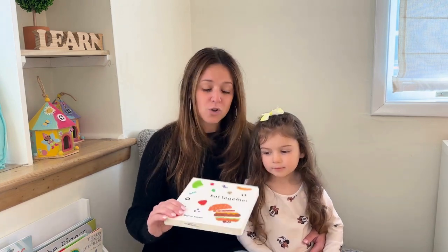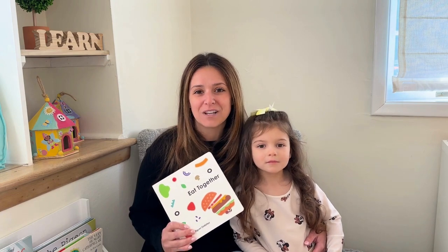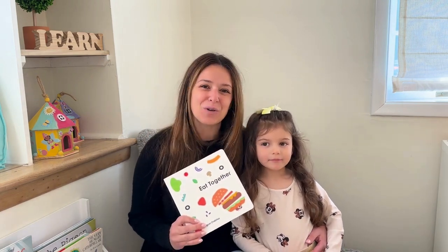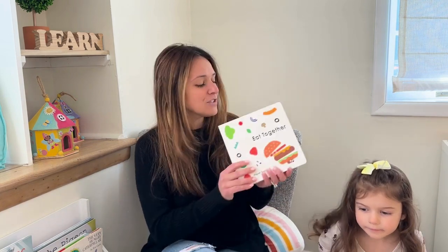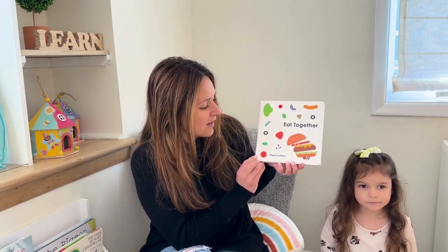We found this fun book at our library. It's called 'Eat Together,' and inside this book there are all different kinds of shapes that we eat. We're going to read this book with you today — are you ready? This is called 'Eat Together' by Miguel Ordoñas. This book might make you hungry!